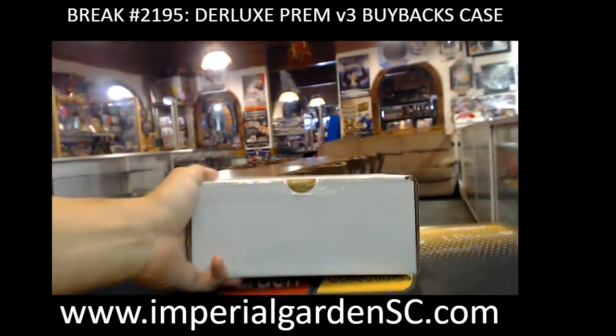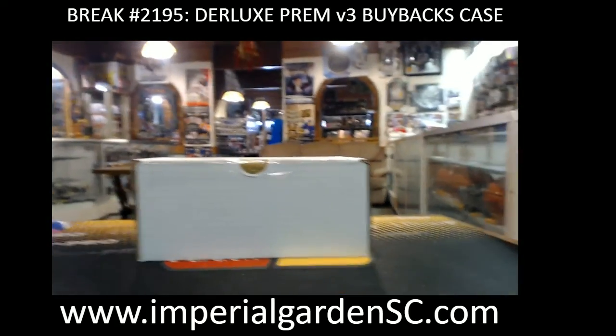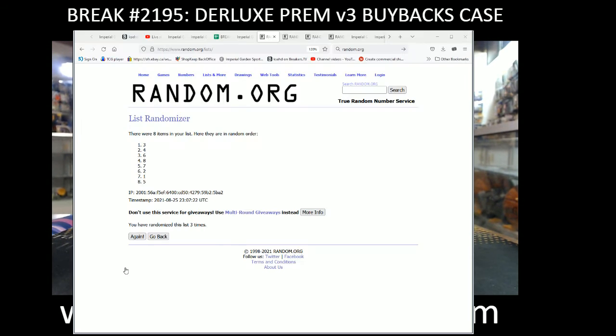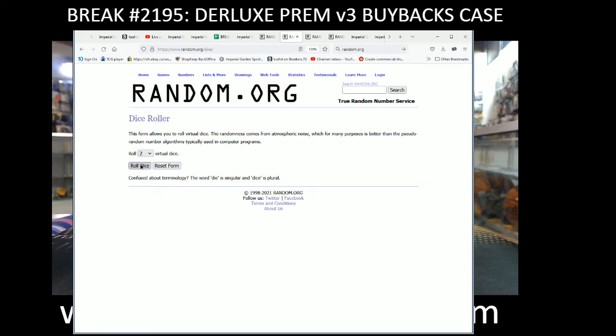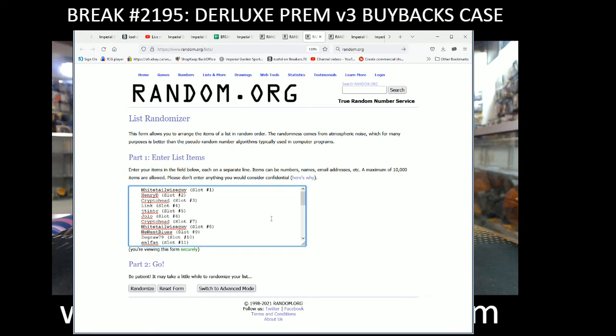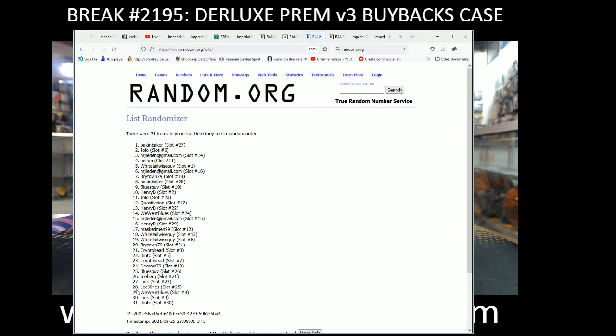On to our main random now — bar team draws. We're going 6 times on the random, and these are the names of everyone in the break here. So best of luck guys: 1, 2, 3.